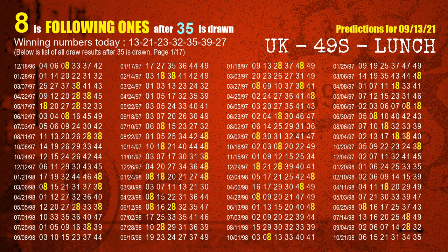The fifth winning number is 35. The most frequently following units digit is 8 when 35 is the winning number in last draw.